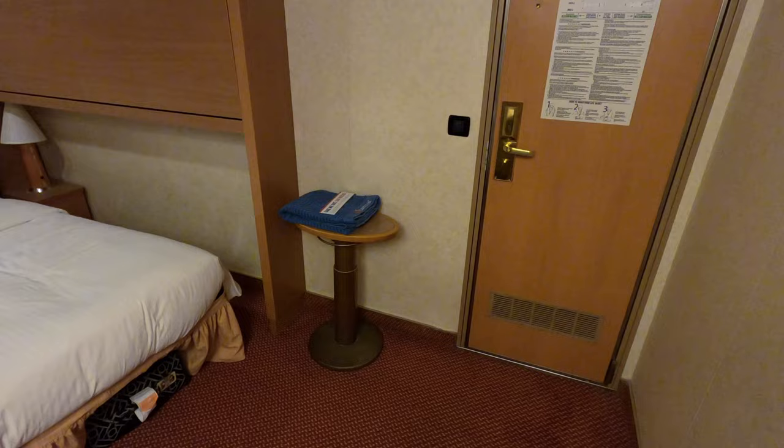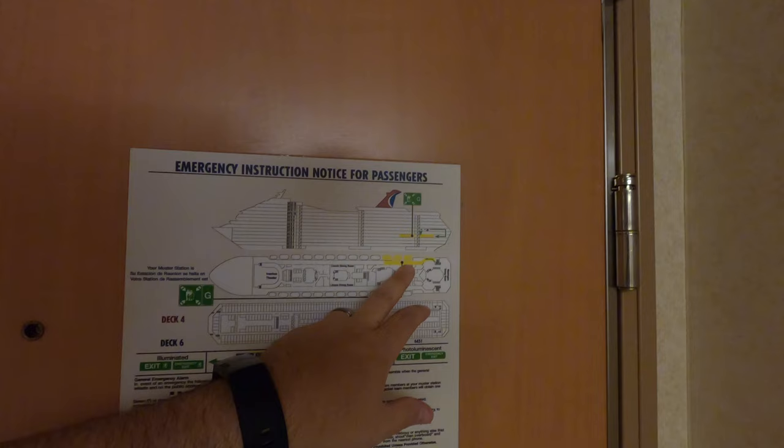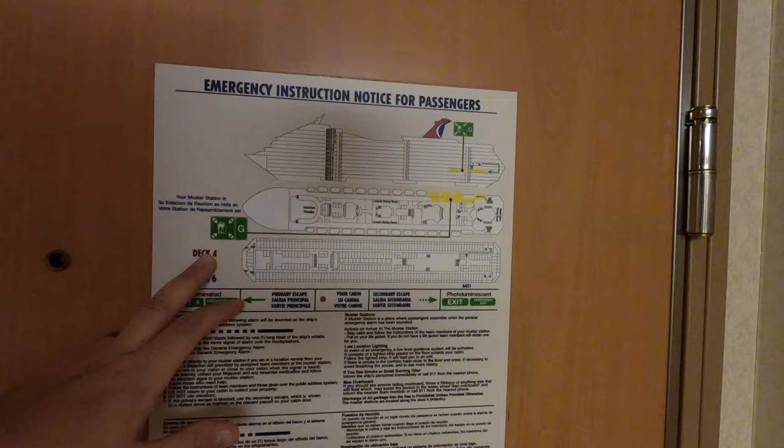This kind of open space when you walk in does put you really close to the stairs and elevators. We're located here on deck 6 aft. Our muster station is G, two decks down on deck 4. And you can see — you're right next to the stairs and elevators.